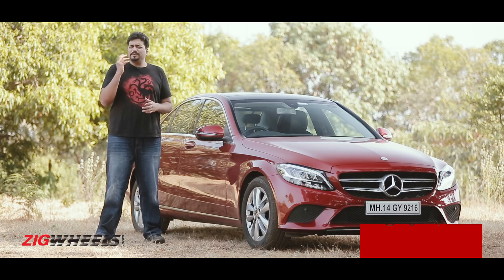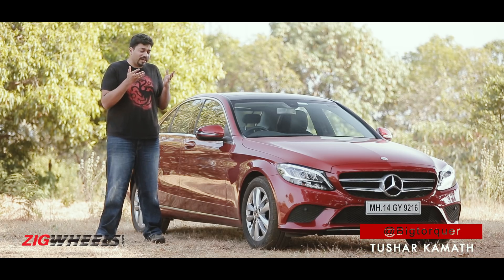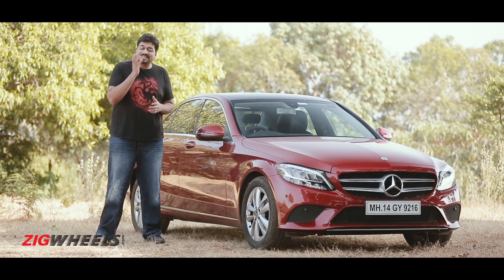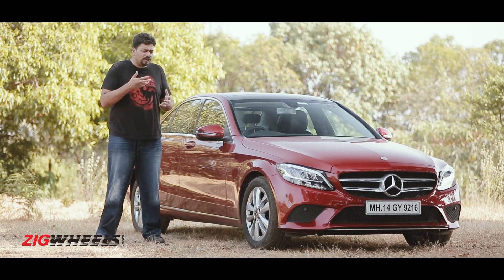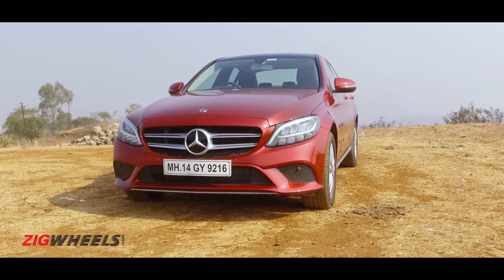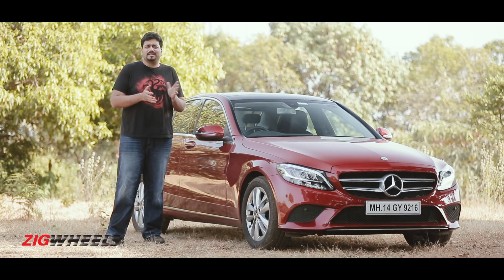The Mercedes-Benz C-Class has had a really breezy run. It came to us looking quite literally like a baby S-Class and unlike the CLA, offered a more authentic sedan experience. Now, to build on a formula that was already working, they've given it a facelift, so you get a tweaked exterior, some updates on the interior and a little jiggle in the spec sheet.